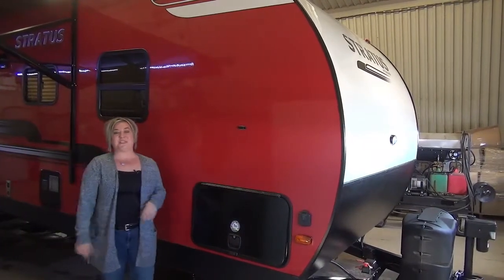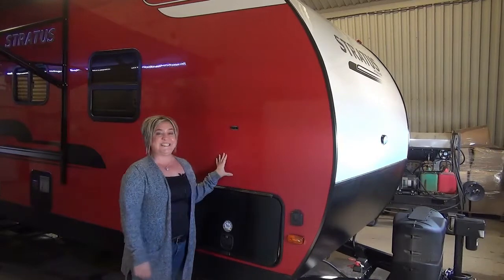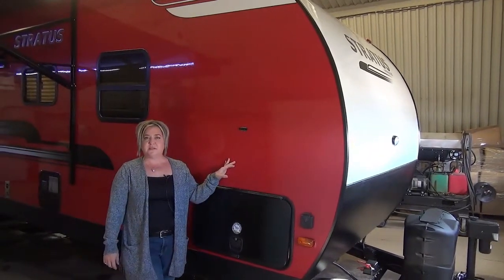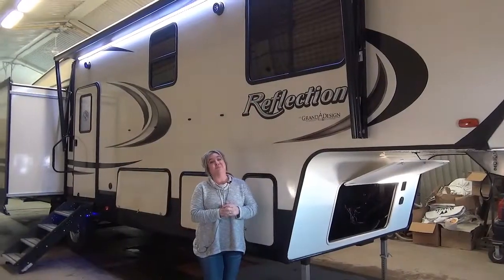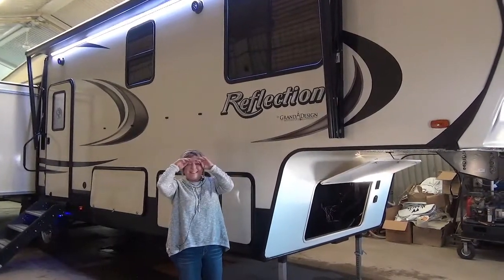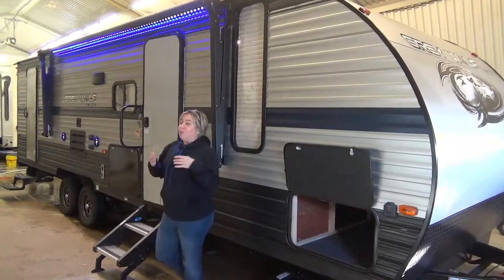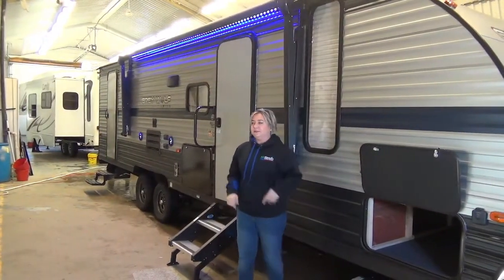Hi, I'm Marie from Minard's Leisure World in Weyburn, Saskatchewan, and we have a treat for you today in the shop. This is the all-new Stratus by Venture. Did I say Stratist? Hey guys, it's Marie. I just dripped on my head. Did you see that? So just know that at Minard's, we really wanted to edit that out, but whatever. Here we go.